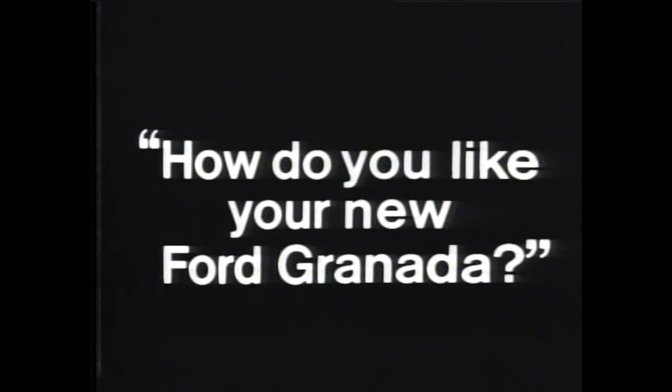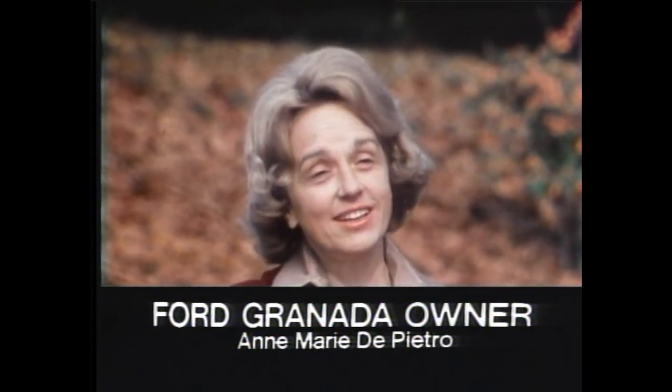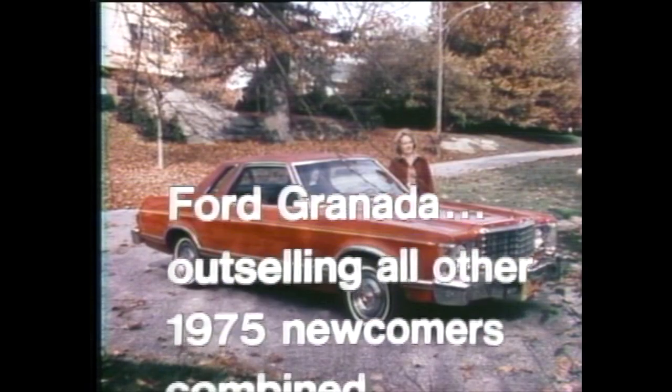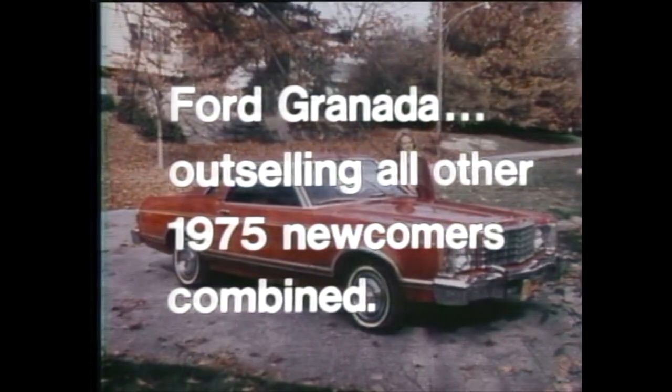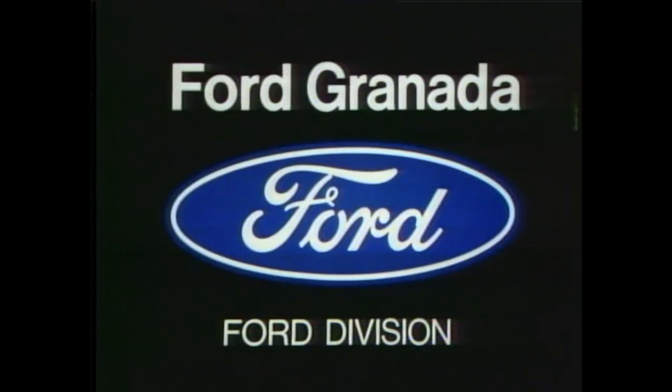How do you like your new Ford Granada? It's a comfortable riding car. I feel elegant in it. I go into a store and I walk out slowly, because inevitably there's two or three people looking at the car, especially the men, commenting to each other and liking the lines. Want value? See Ford Granada, outselling all other 1975 newcomers combined. At your local Ford dealer, look close and compare.